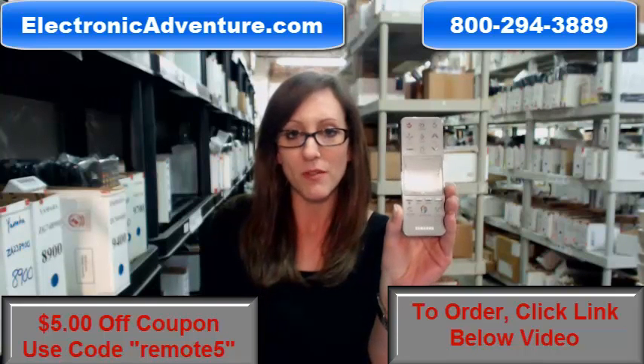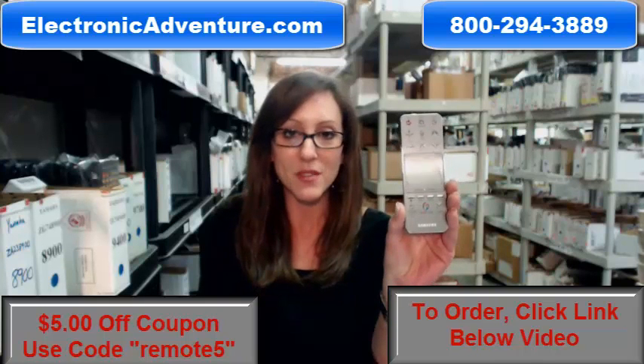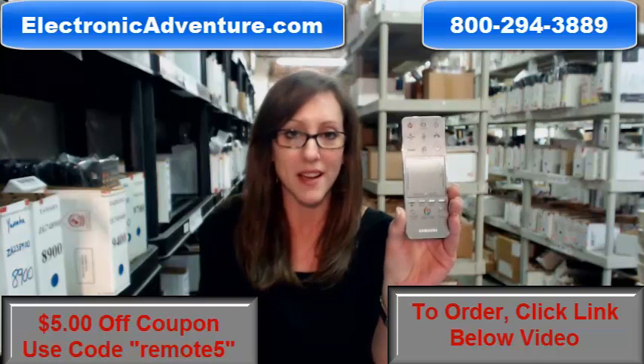But if you're more comfortable shopping over the phone, somebody will be there to assist you. Thanks for watching our video today. Thanks for shopping with ElectronicAdventure.com.